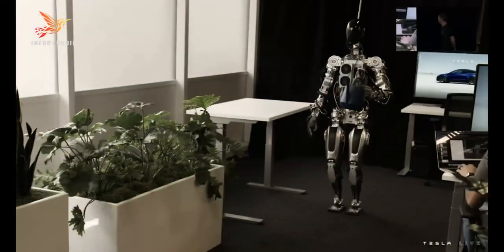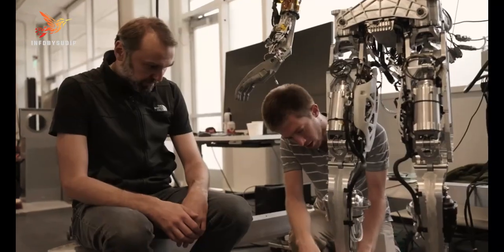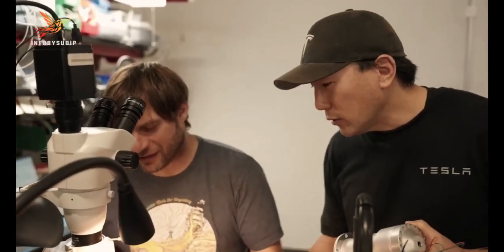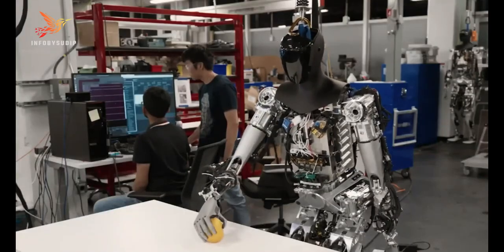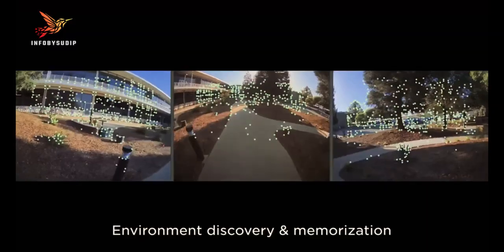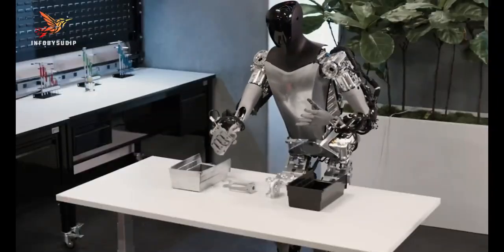The robot is powered by a Tesla full self-driving computer and uses 8 cameras to perceive the world around it. The TeslaBot is still in development, but Elon Musk has said that he hopes to have a prototype ready by 2023. The TeslaBot has the potential to revolutionize the way we work and live, making our lives easier, more efficient, and more productive.